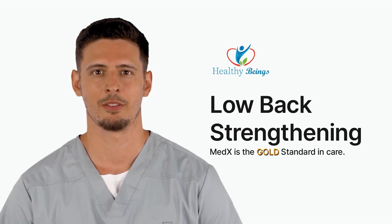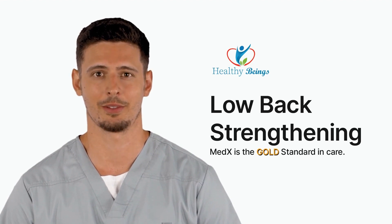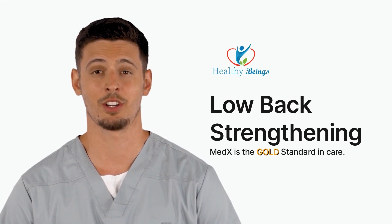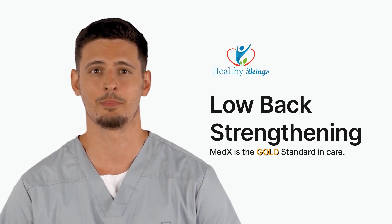Welcome to Healthy Beings. Do you find it difficult to sit, stand, or walk without pain? Are you currently suffering from lower back pain that is caused by weakness or caused by some type of fatiguing activity? Have you been told by your chiropractor that your spine is having problems maintaining your spinal adjustments?